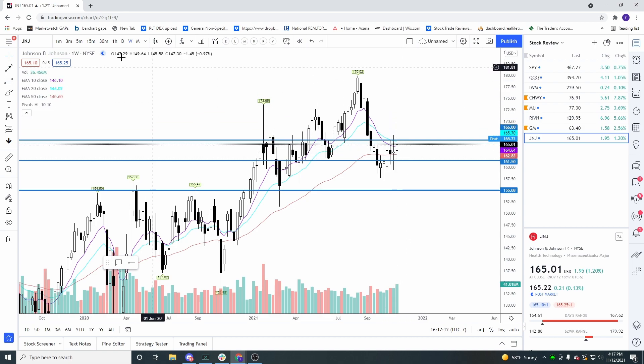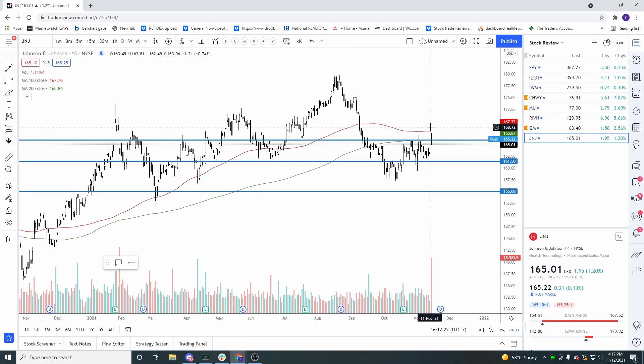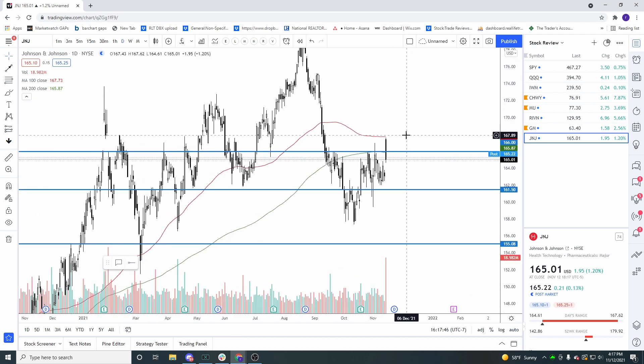If we get back above the 168 area, that'll be really nice — look at all the volume on this candle. Take all those sellers out and I do think this one has the potential to move higher. If it rolls back down it'll probably chop around for a while, but if JNJ gets a close back above 168, it looks good. We'll see if splitting the company into two creates more value for shareholders. Don't forget to like, follow, subscribe, and check us out at reallifetrading.com — thanks everyone!